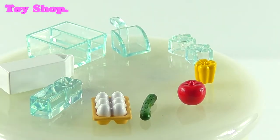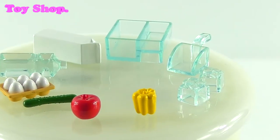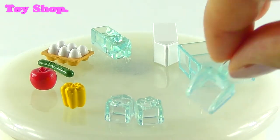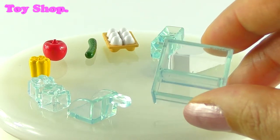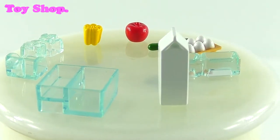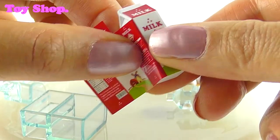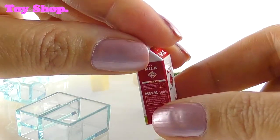Loads more accessories! We've got a box of six eggs, a cucumber, a red apple, a yellow pepper, and some very tiny little ice cubes — aren't they cute? And we've got a little ice cube scoop. We've got some drawers that will fit into either our fridge or our freezer. And we've got our milk bottle, but it hasn't got a label on it. Let's very carefully put the label on. There we go — that looks good, Aki!